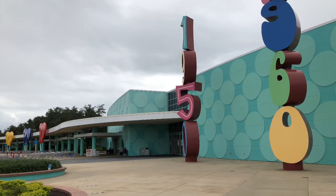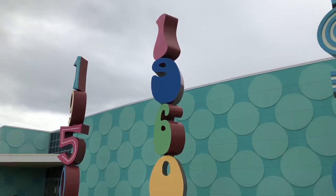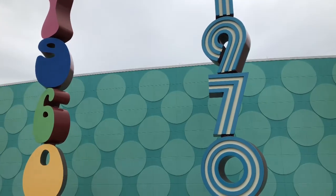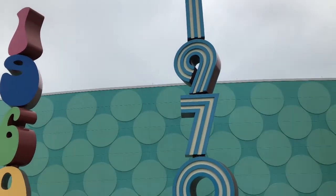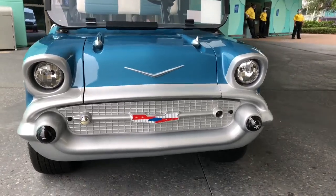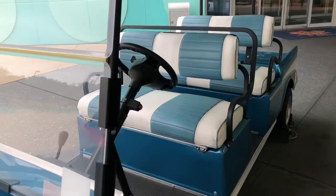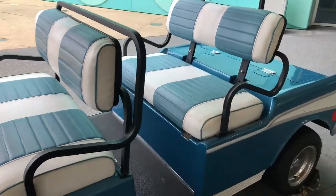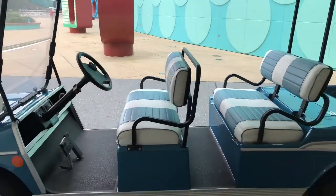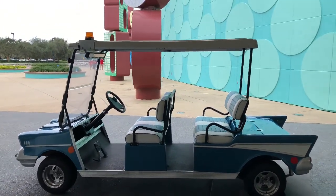The Pop Century Resort represents the 1950s, the 1960s, the 1970s, the 1980s, and the 1990s. Check it out — they have this beautiful golf cart in kind of a similar shape to a '57 Chevy Bel Air. So cool. I thought you guys would like to see that.